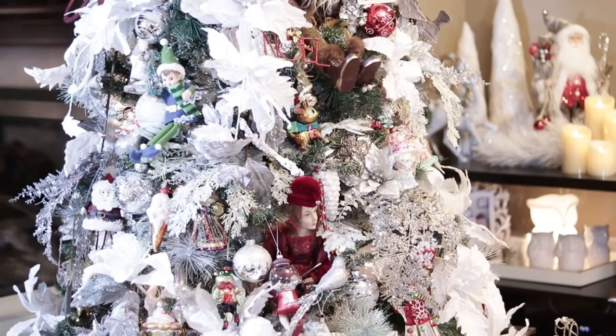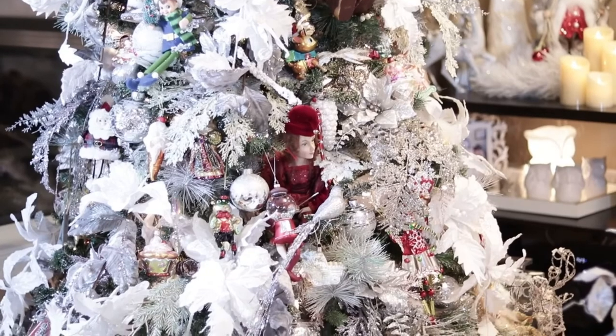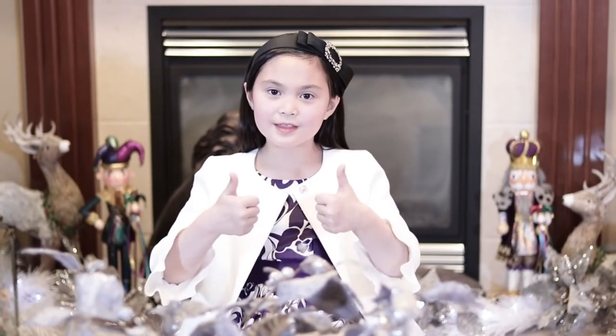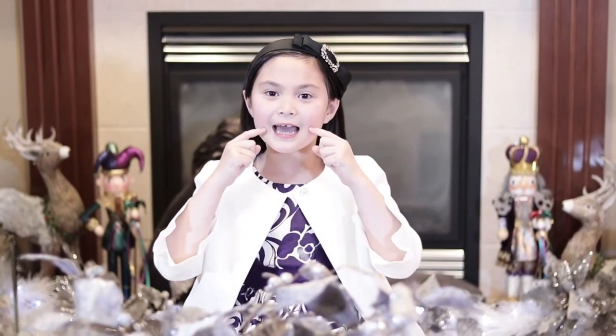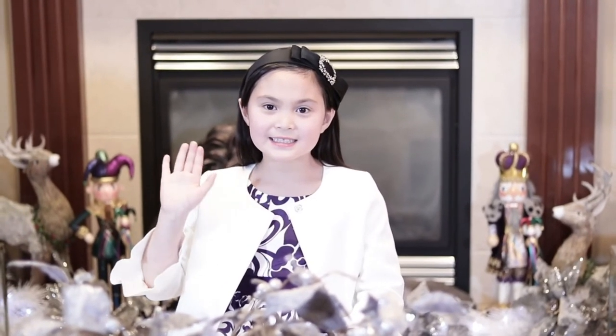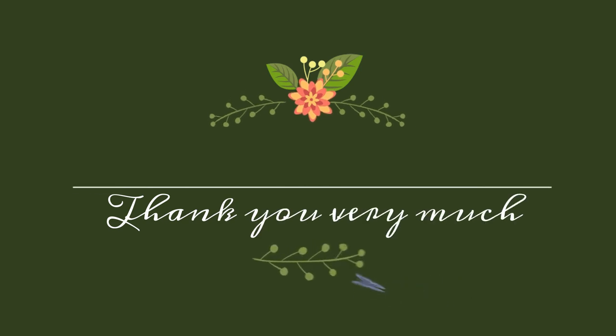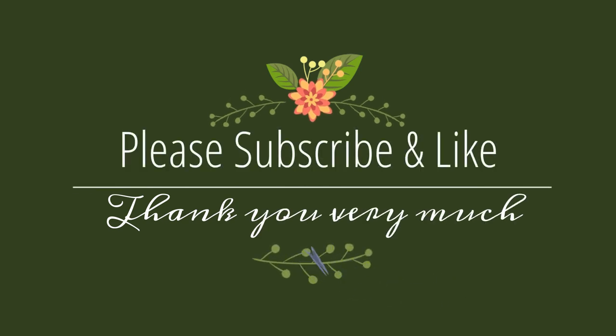Oh Christmas tree, oh Christmas tree, the leaves are so unchanging. Thank you for watching my channel. Please subscribe and give a thumbs up. It really means a lot to me and makes me really happy. Bye! See you next week. Have a wonderful day. Merry Christmas!